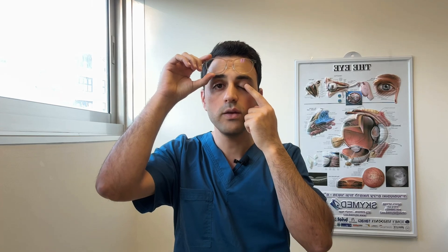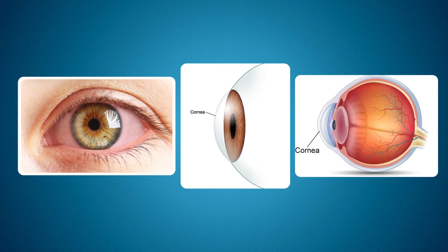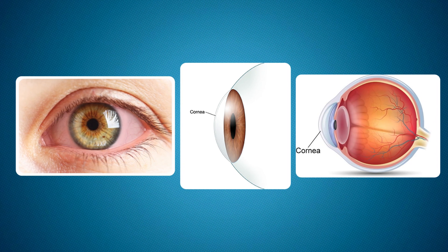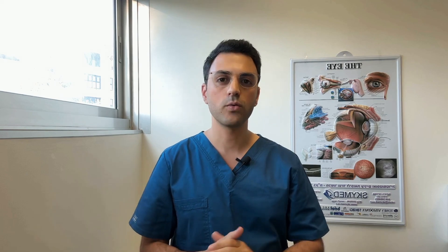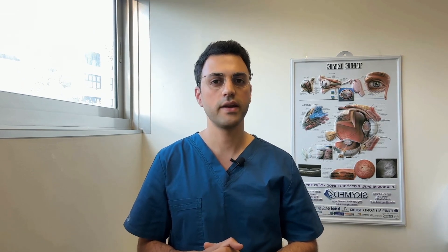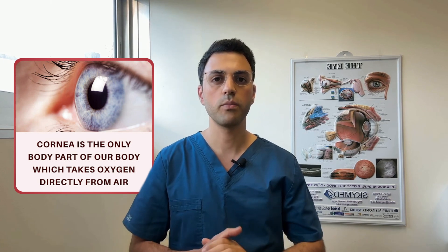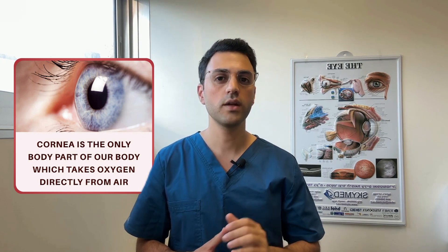Can you feel that curved, dome-shaped surface? That's the cornea. It's absolutely vital for the cornea to remain clear and transparent, as it lets light rays pass through, helping us see the world clearly. To maintain this clarity, the cornea doesn't have any blood vessels — instead, it gets oxygen directly from the air dissolved into the tears.